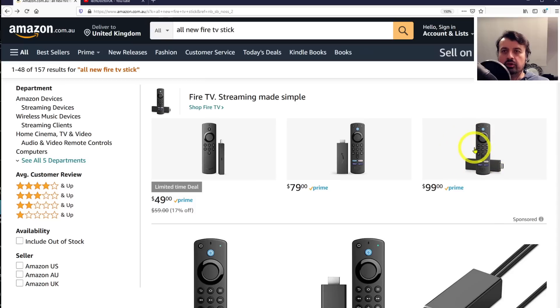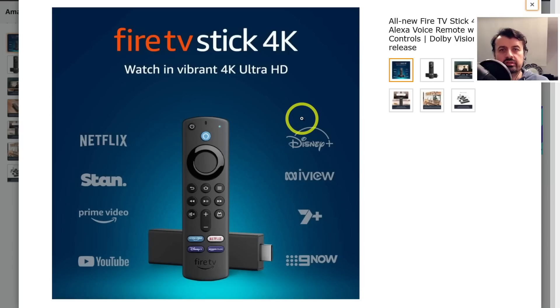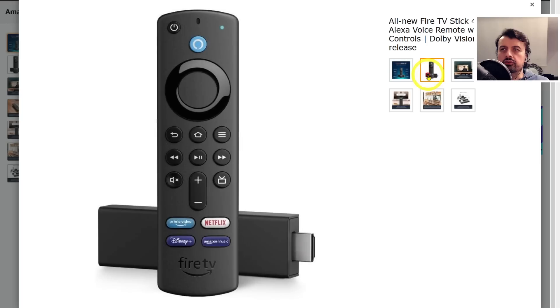Let's click on the expensive one because I'm hoping for some beefy specs — maybe 16 gigs of storage. The first thing we can see straight away is the new remote control, where we have a new color button for the Alexa Voice Assistant and we now have four dedicated buttons for streaming services. Whether you use Disney or Amazon Music, we now have those four dedicated buttons on the remote control.